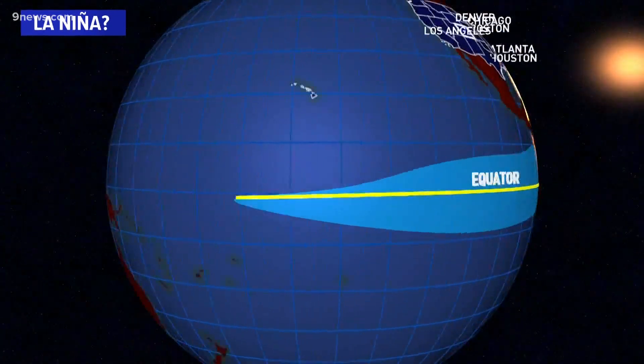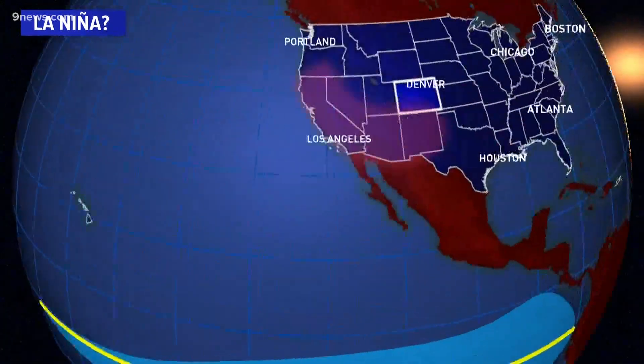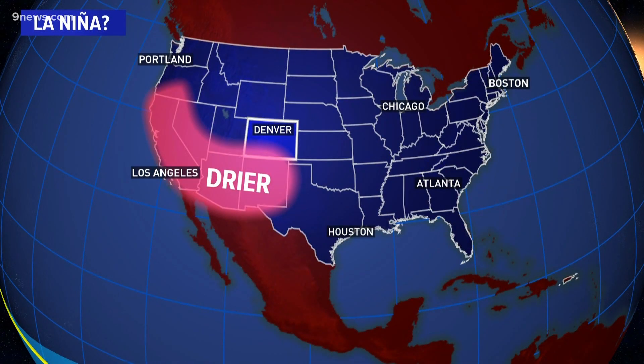With cooler water in this part of the ocean, the rising air moves west towards Indonesia, which ultimately promotes dry, sinking air in the western U.S.